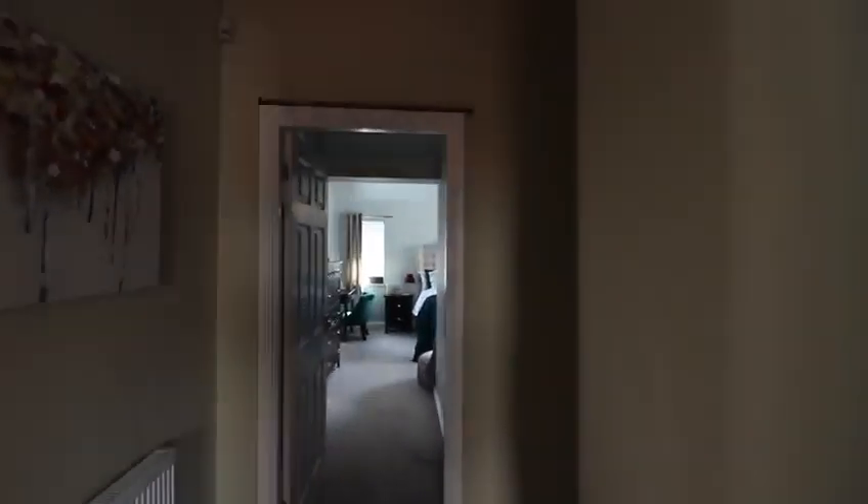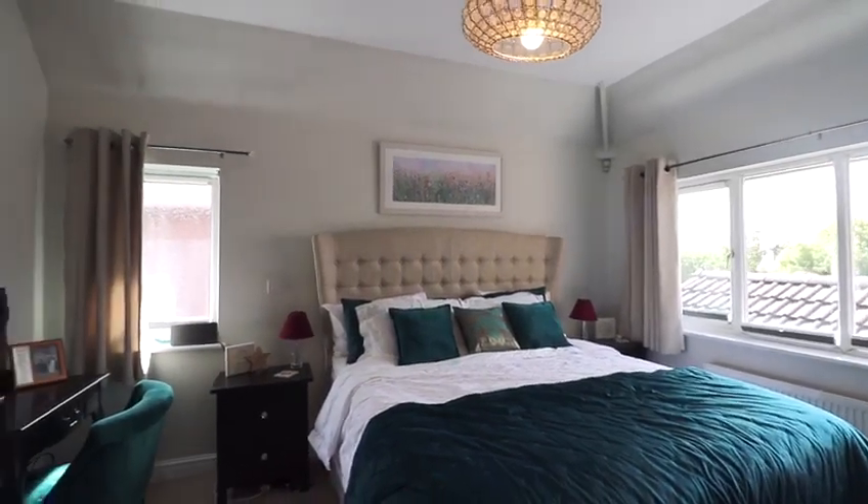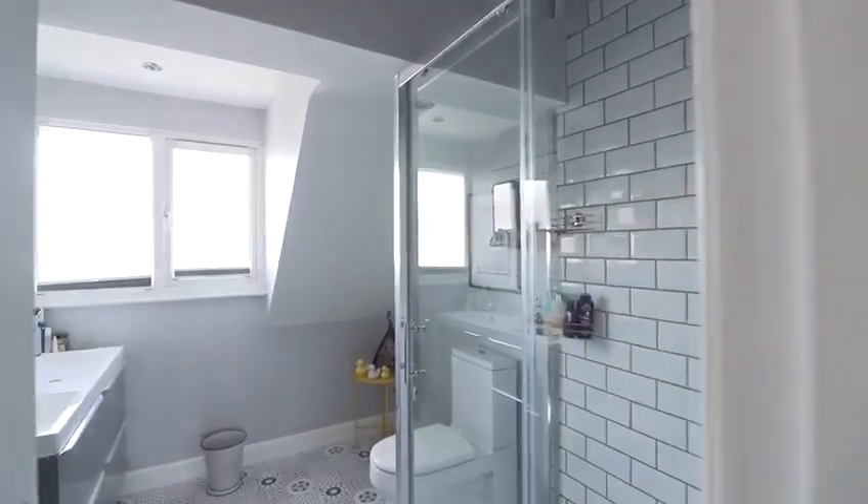Heading upstairs, the real highlight is this stunning master suite, equipped with bespoke built-in wardrobes and its very own dressing area, as well as a spacious en-suite shower room. What more could you ask for?